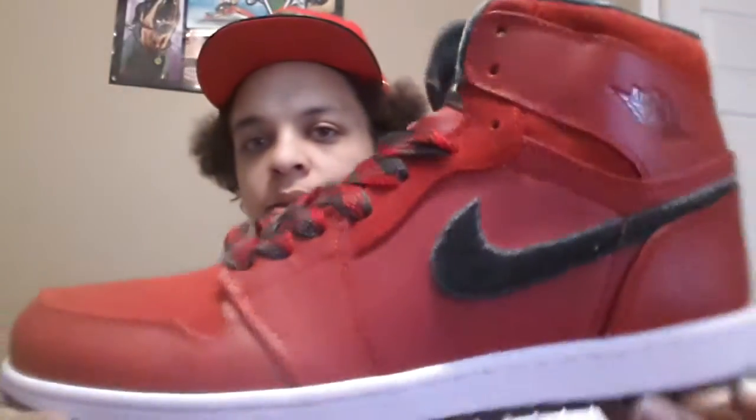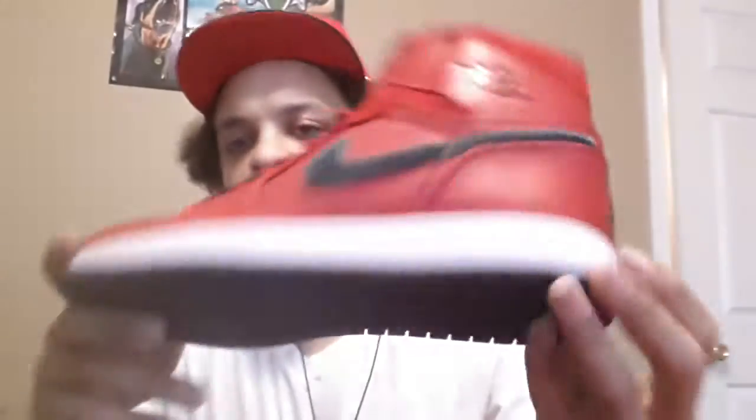Size 11 red Air Jordan 11s — they look damn near authentic, almost thought they were real because they got the box and everything. $100. Size 11 Air Jordan 1, red in a gray suede — $65 shipped. I did a review on these on JSwag 859's channel, link is in the description. $65 on them right there.